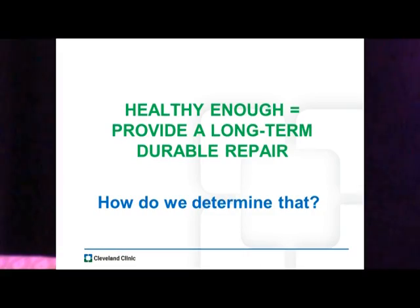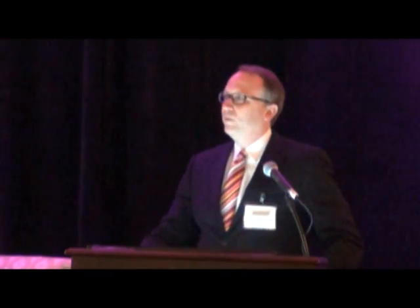Given this, is the real question: what is healthy enough? What's healthy enough for endovascular repair? What's healthy enough for open repair? For me, I define this as healthy enough to provide a long-term durable repair. I don't want to have to go back and do something complex later on that's going to make my life miserable and make the patient's life miserable.